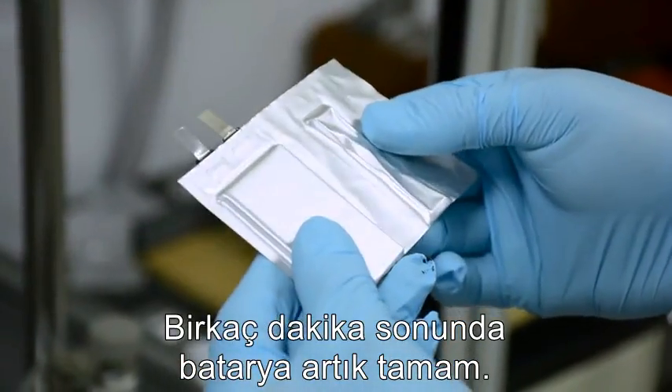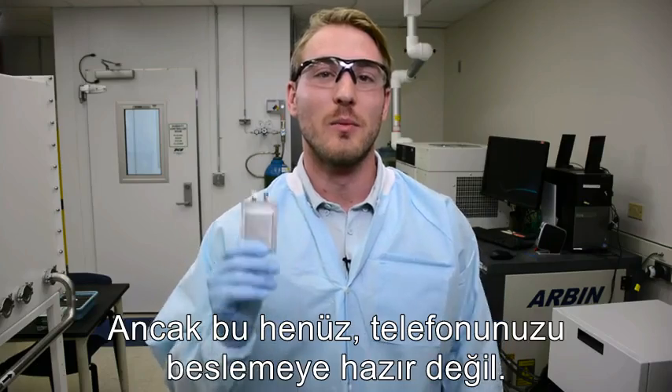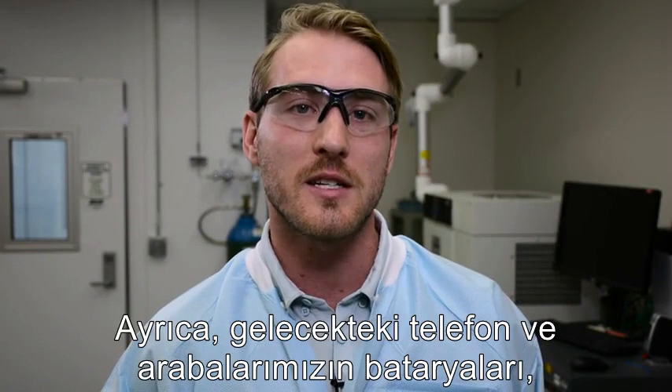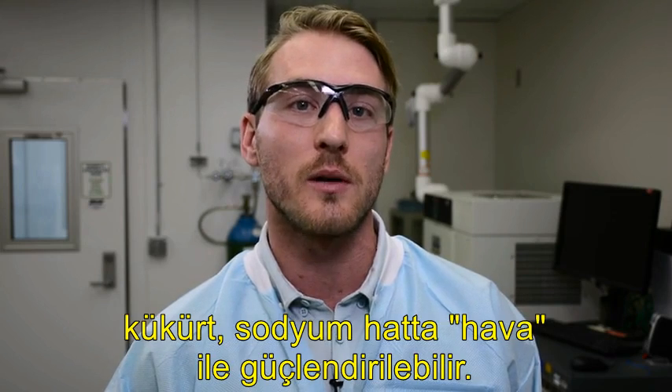A few minutes later, the battery is finished. But this isn't ready to power your phone yet. PNNL cooks up experimental batteries to test out new, promising materials. In addition to lithium ion, our future phones and cars could be powered by sulfur, sodium, or even air.